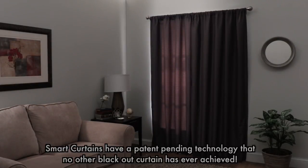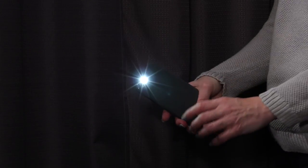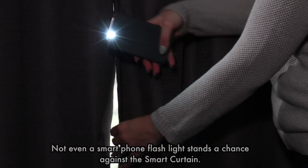Smart curtains have a patent-pending technology that no other blackout curtain has ever achieved. Not even a smartphone flashlight stands a chance against the smart curtain.